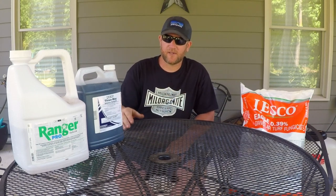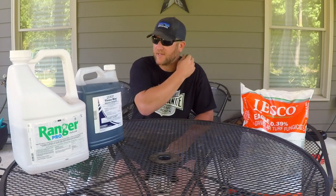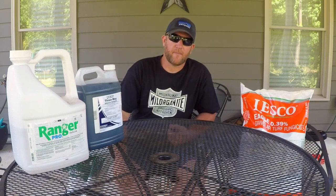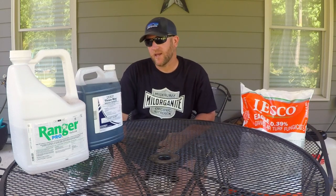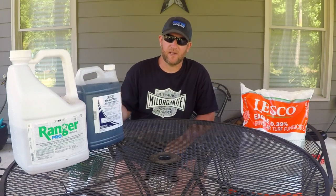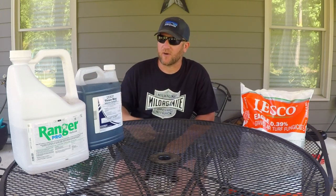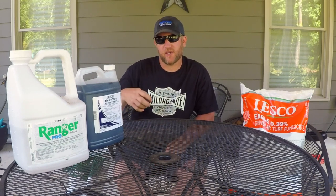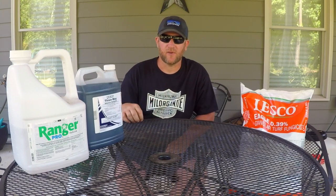If you follow the directions on the labels and spread as stated, you'll have really good success and a nice lawn. You've got to mow at the proper height and proper frequency, and you want to irrigate in the early mornings, not late at night. A lot of people who water at night end up with fungus because down here in the south it's so humid and hot — the grass stays wet too long. Water in the early morning so that by noon it's dry and the grass doesn't stay wet too long.